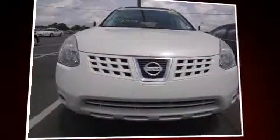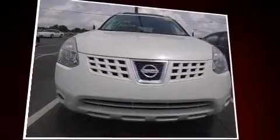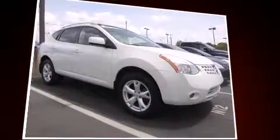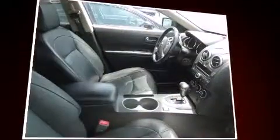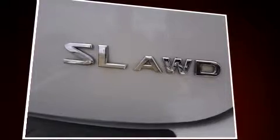You can expect a lot from the 2008 Nissan Rogue. It features a continuously variable transmission, all-wheel drive, and a 2.5-liter four-cylinder engine. Nissan infused the interior with top shelf amenities such as a tachometer, skid plates, remote keyless entry, and much more.